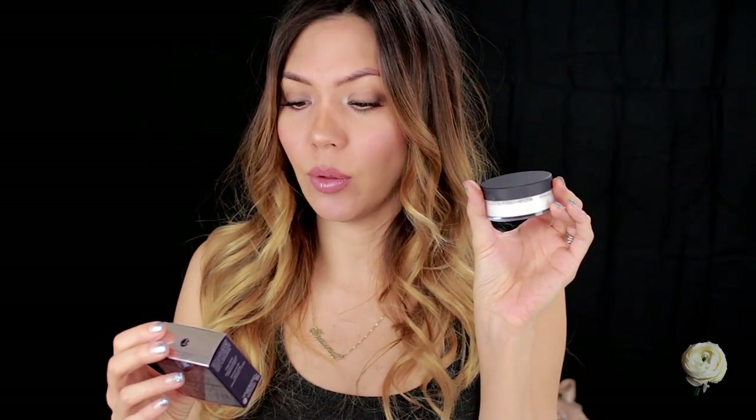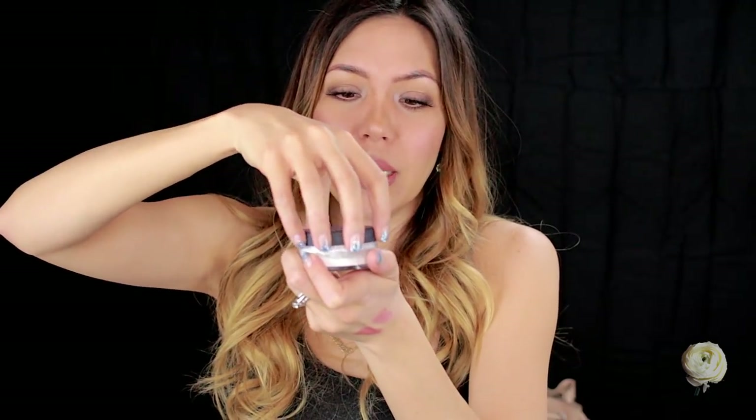One last thing I got online is a tub of the By Terry Hyaluronic Hydra Powder. Emily Noel talked about this powder and said it was her favorite thing to set her under eyes with, and I would have to agree — it's definitely a gorgeous powder for that area. It's got hyaluronic acid so it's a little bit more hydrating and won't dry out your under eye. This has to be, by far, the finest powder I've ever used — it's so fine that I even have a hard time picking it up with a brush. It just kind of falls out of the brush regardless of whether you use synthetic, natural, dense, or looser brushes.